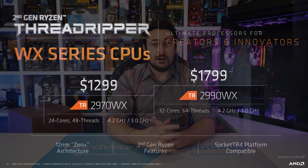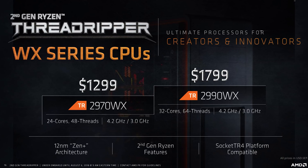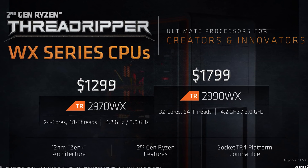For now that's all the clock speed info we have until the review. Also in the WX Series we have the 2970X for $1300 US, packing 24 cores and 48 threads, and it will have the same operating frequencies as its bigger brother.